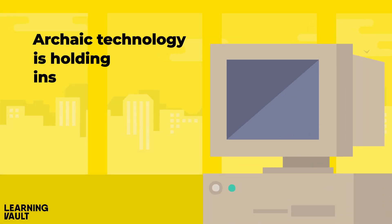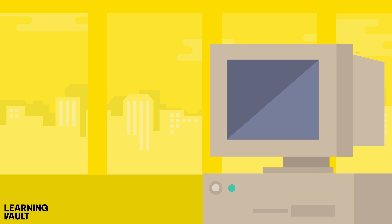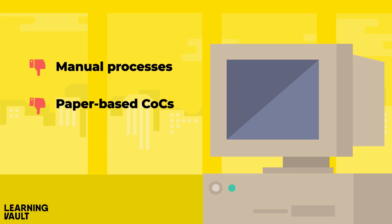Archaic technology is holding insurers back. Manual processes, paper-based COCs, fraud risks.